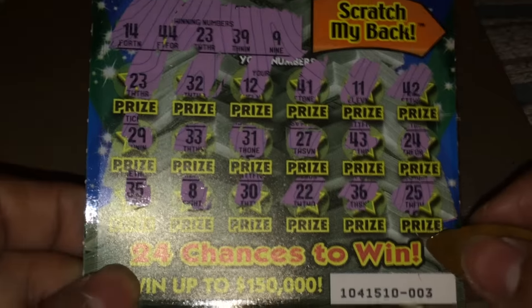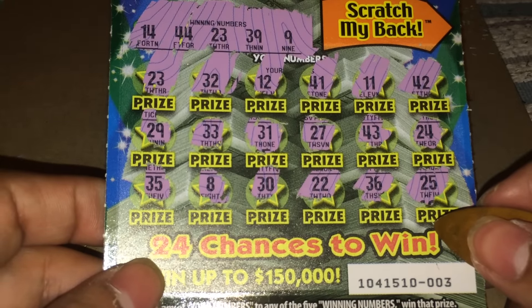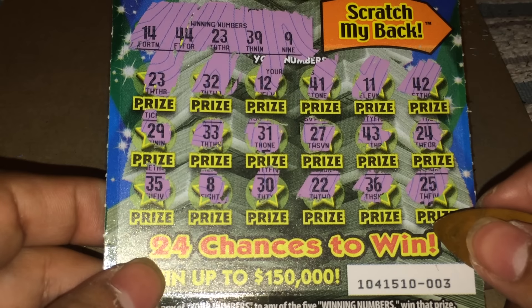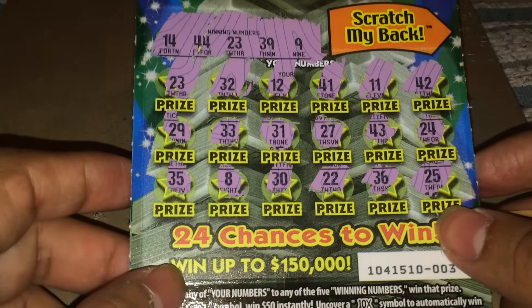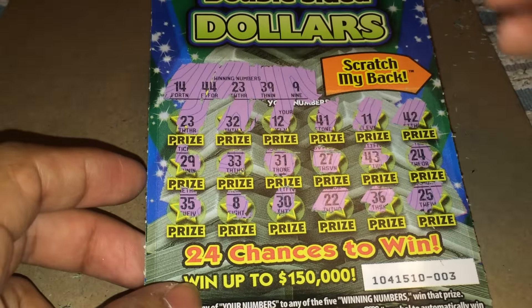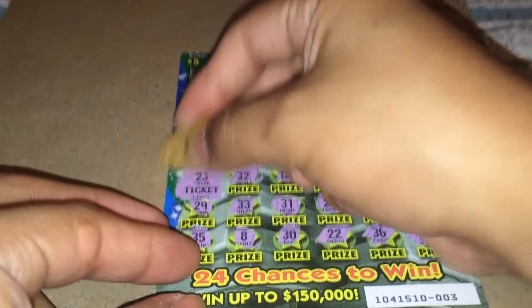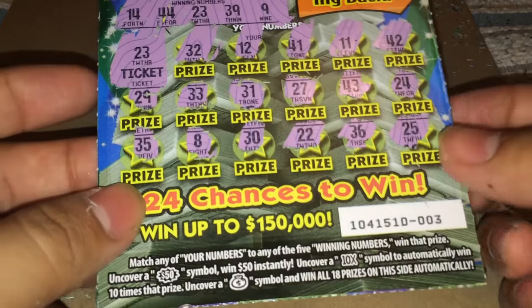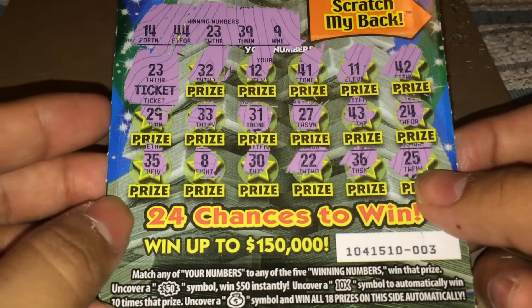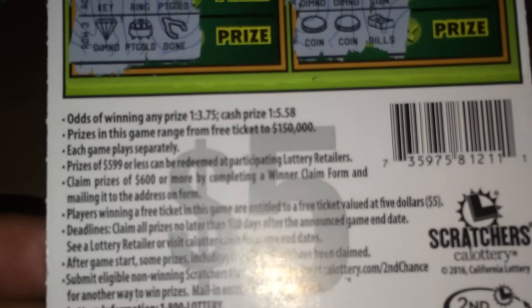So I had 24 chances to win. I could have won up to $1,550. I won $5 back on this ticket. These are the odds for this ticket.